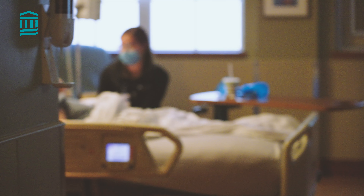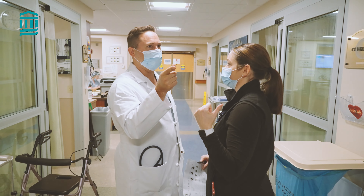When you evaluate somebody in the hospital, you're looking at their oxygen status, you're looking at their fluid status — for example, x-rays or echocardiograms.